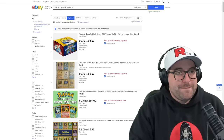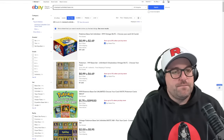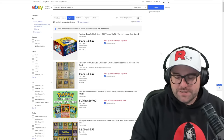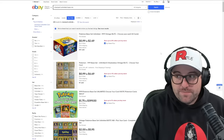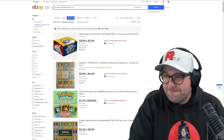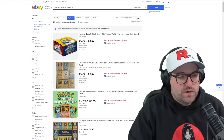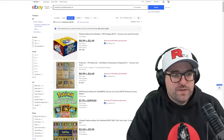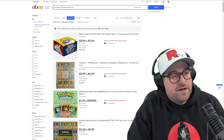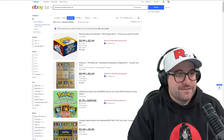Let's say we're looking at the Charizard unlimited base set — put 'near mint' in your search. Base set is maybe the largest pain to find pricing for because you've got different versions: first edition, shadowless, base unlimited, and then there's the fourth print as well — the 1999-2000 date on the bottom. You also have base two and everything else that's going to show up in these searches, so your eBay search is going to be a huge pain.